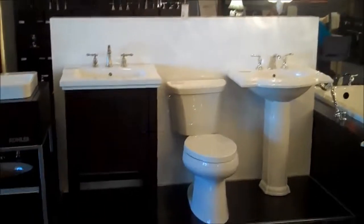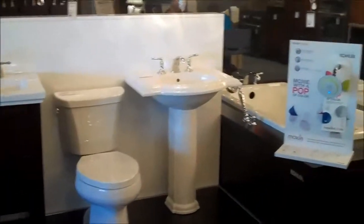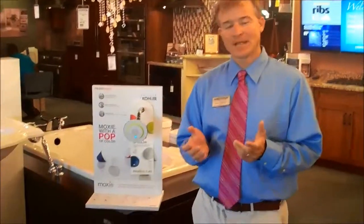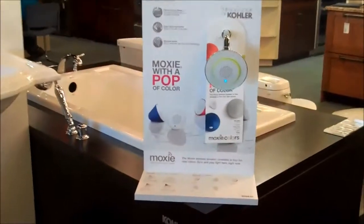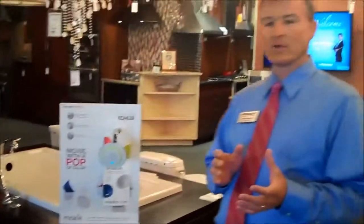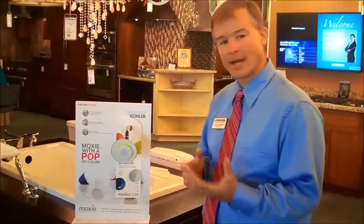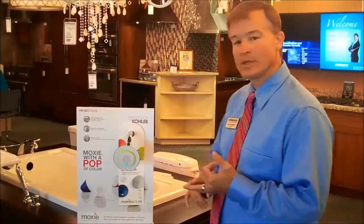John is going to show me a new innovative bath product that is hitting the market — it's a really hot item this year. This is the Kohler Moxie shower head. It is a Bluetooth wireless shower head. If you ever wanted music in the shower but the speaker's not close by, it's a great way to do an easy retrofit for not a lot of money. You can do a splash of color or you can do a metal finish.